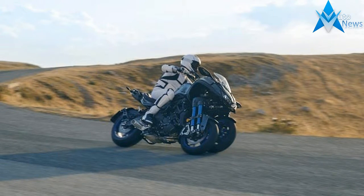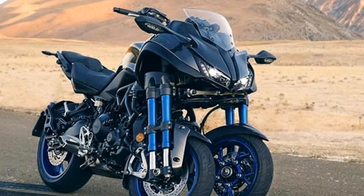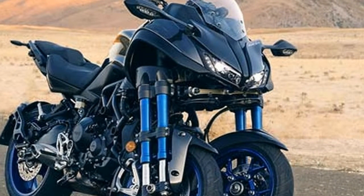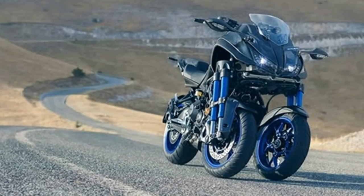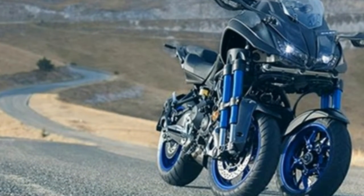Yamaha Niken specs: length x width x height equals 2150mm x 885mm x 1250mm. Engine type equals liquid-cooled, four-stroke, DOHC valve. Cylinder arrangement equals in-line three-cylinder. Fuel supply system equals fuel injection.